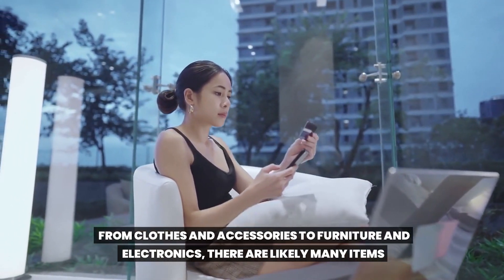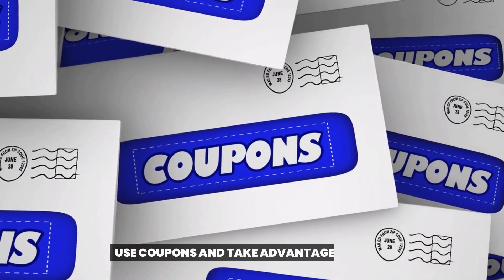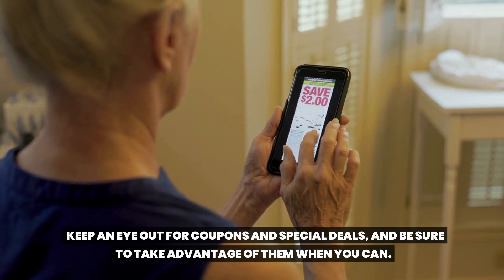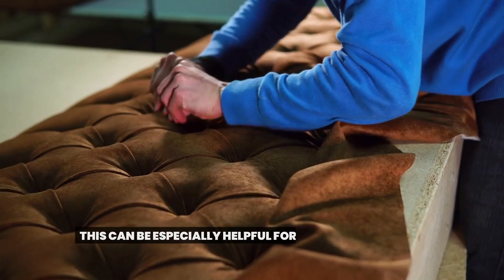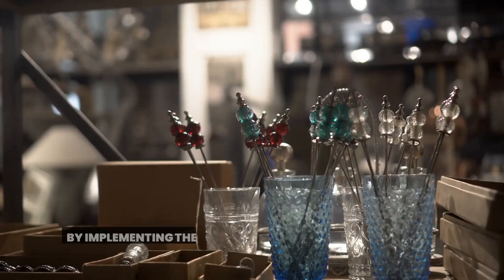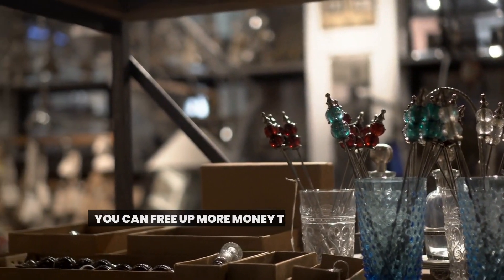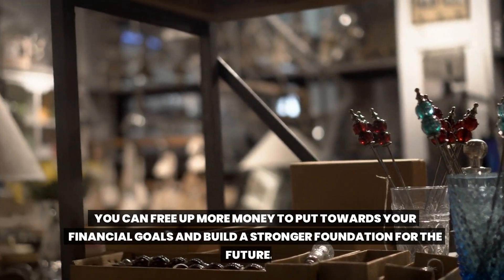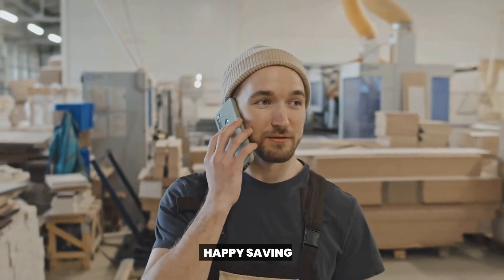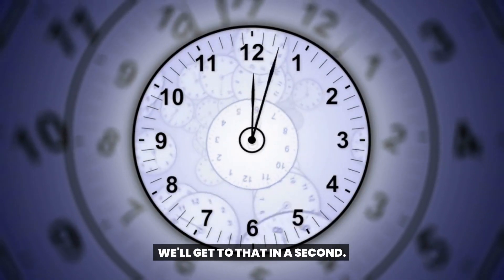Sell unused items — take a look around your home and see what you can sell, from clothes and accessories to furniture and electronics. There are likely many items you no longer need that can be sold for extra cash. Also, use coupons and take advantage of sales, especially for big ticket items like appliances or furniture. By implementing these strategies, you can free up more money to put towards your financial goals and build a stronger foundation for the future.